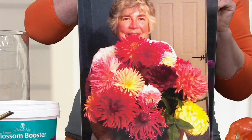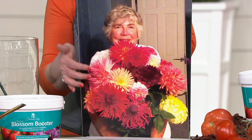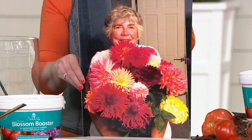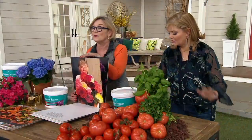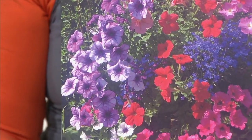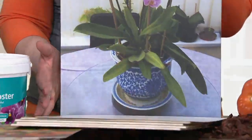And this is Sue — Sue Punkin — from Pipersville, Pennsylvania. She used the Blossom Booster on her dahlias, and we're going to have some fabulous dahlias in our two-hour show. So if you want the best results and don't mind becoming addicted to something — this is a fertilizer you can use on everything. Indoor, outdoor, the results are phenomenal.